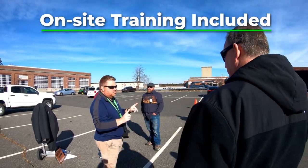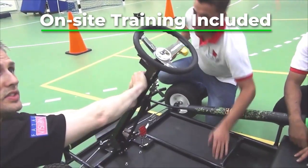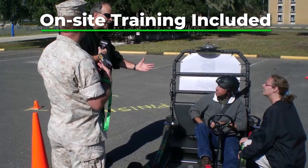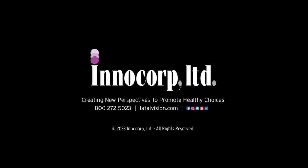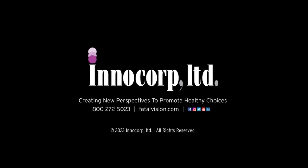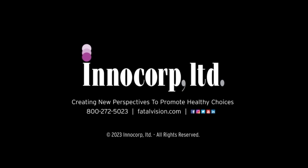Innocorp includes on-site training with each SYDNEY purchase to ensure you have the knowledge and practice necessary to deliver an engaging, safe, and impactful impaired driving demonstration. For more information or to request a price quote, visit FatalVision.com or call 800-272-5023.